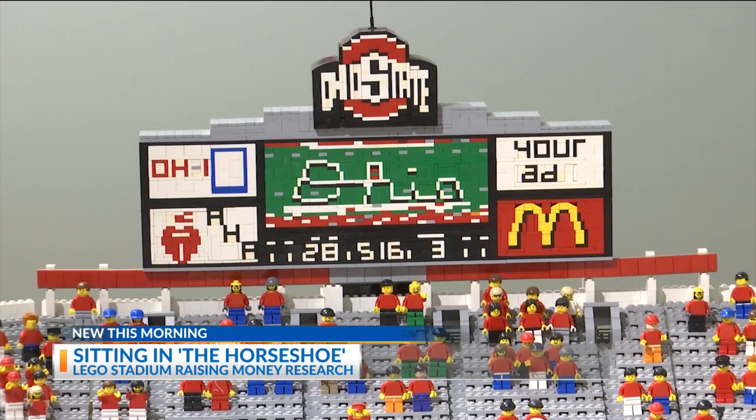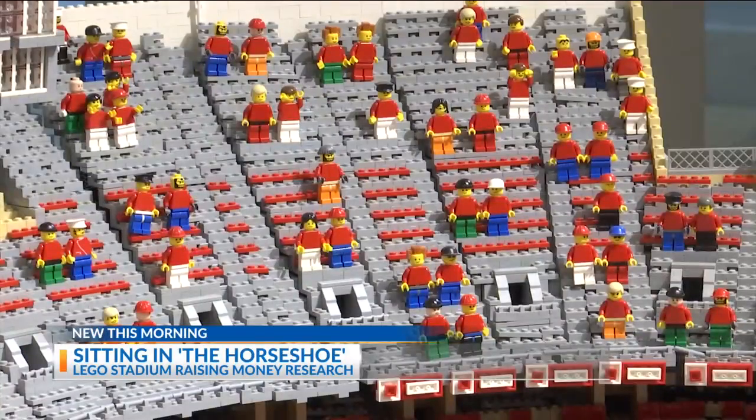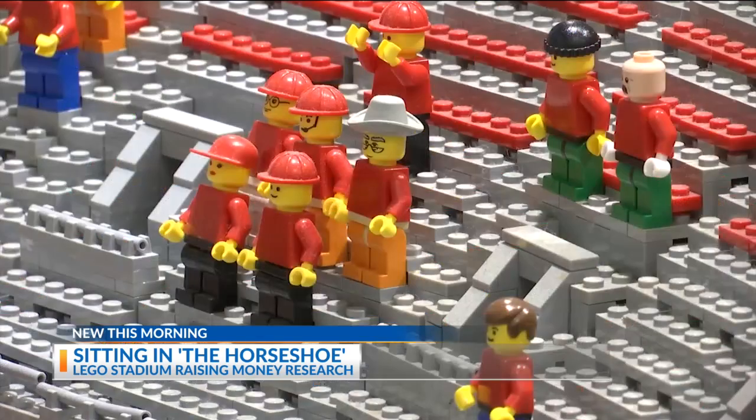The fans inside aren't here just for aesthetics — they represent real people and real donations. For as little as $25, you can be one of them, with the money used for research for heart-related diseases and muscular dystrophy at The Ohio State University.